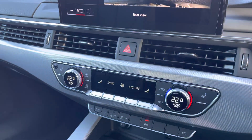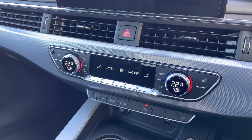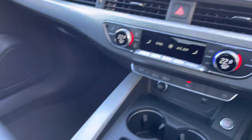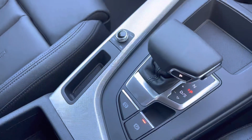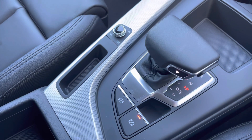Further down we have the controls for the 3 zone climate control, as well as front heated seats ensuring you stay warm in all different conditions. Here we have the automatic gear selector and the electromechanical parking brake.